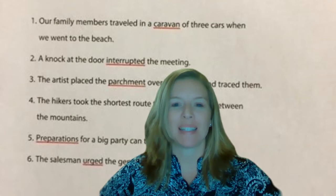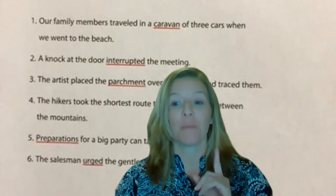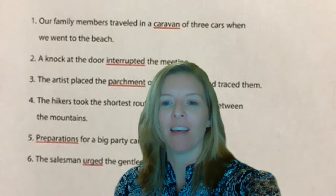Hello, third grade. Today's lesson is for May 6th, Beautiful Feet, found on pages 360 to 366. But before you open up your book, let's go ahead and look at our vocabulary for today.